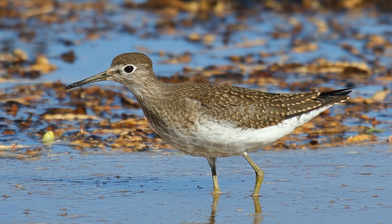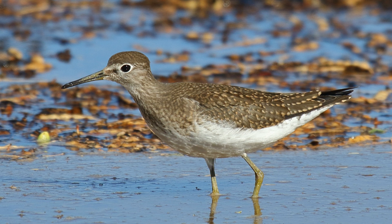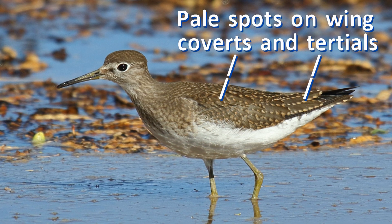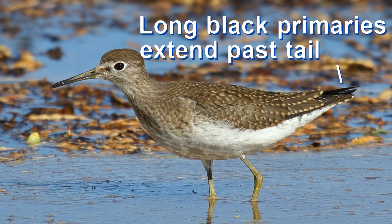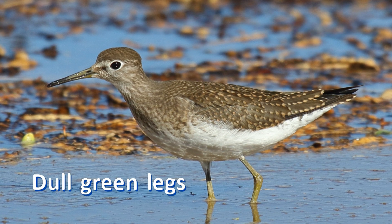This juvenile solitary sandpiper in September shows dark brown upper parts and wings covered in small pale dots, especially obvious on the wing coverts and tertials. Remember that wing coverts on the spotted sandpiper were barred, not spotted. Note the dull green legs.